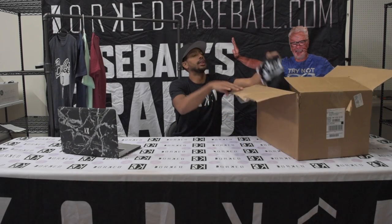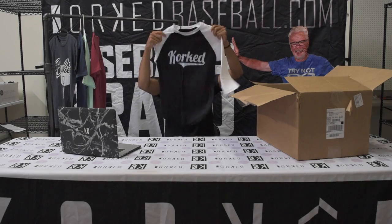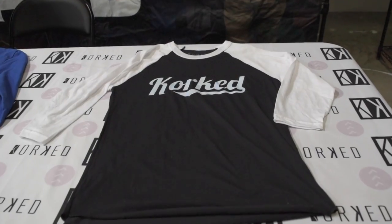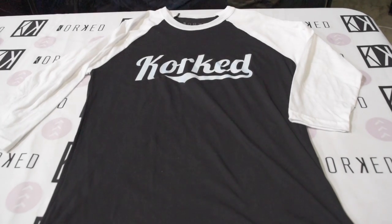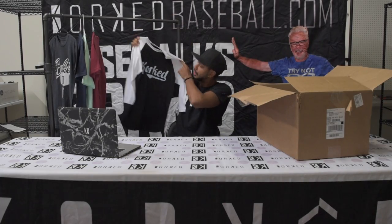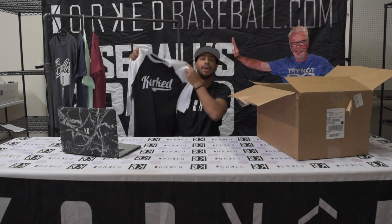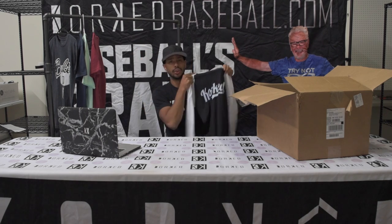This is our Corked Cursive 3-Quarter Shirt. This thing is just super stylish — it's one of my favorites in the whole collection. It's got the tapered back, it's just swag, you know? You can wear this to the ballpark, wherever you're going. It goes really good with jewelry too.